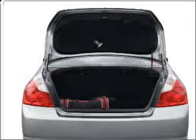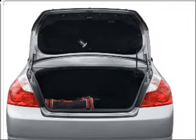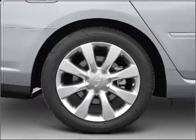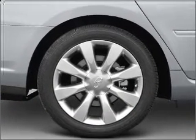Heated seats are a desirable comfort feature. Enjoy the flexibility of multi-zone temperature controls, let the outside in with a built-in sunroof, and memory settings make for a more comfortable ride.